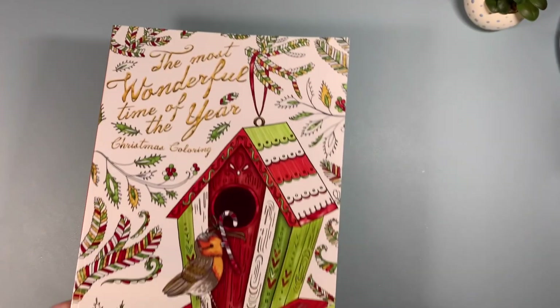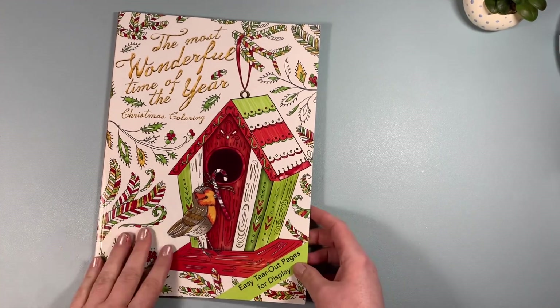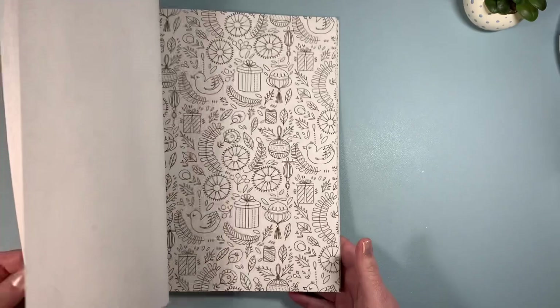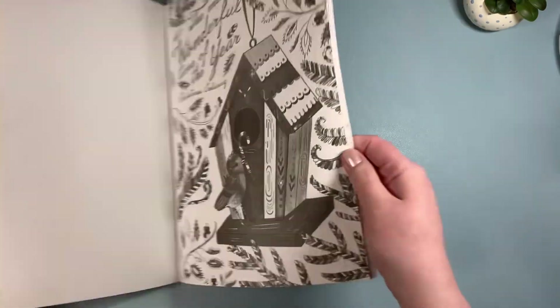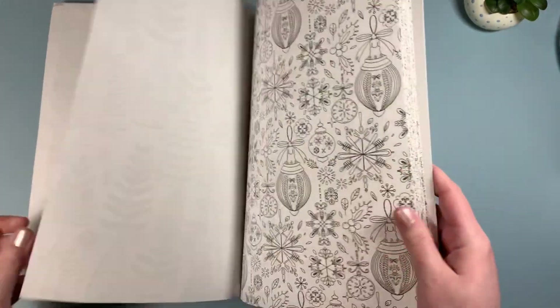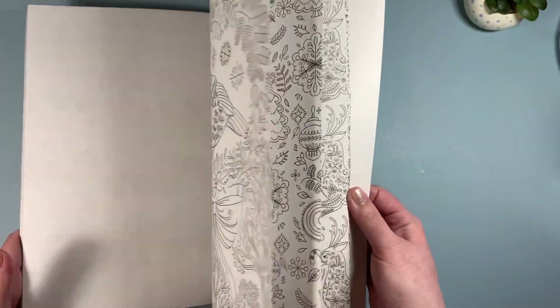The last book I picked up is The Most Wonderful Time of the Year — a Christmas coloring book. It was really inexpensive and I thought I'd put it away for next Christmas since I don't have many Christmas books. The paper isn't bad at all, and the images are mostly wallpaper-style, but I like to color in wallpaper images sometimes.